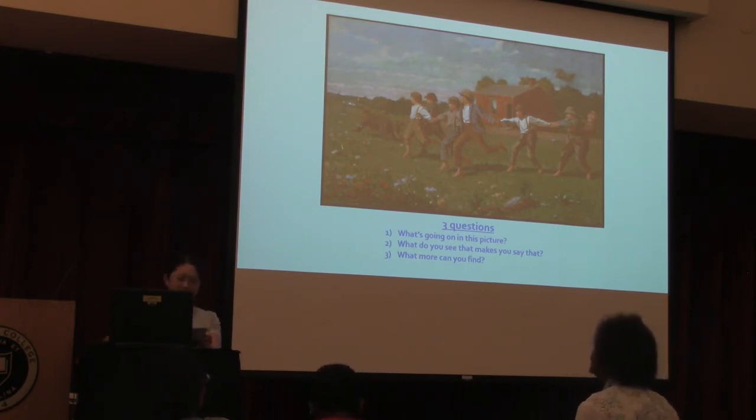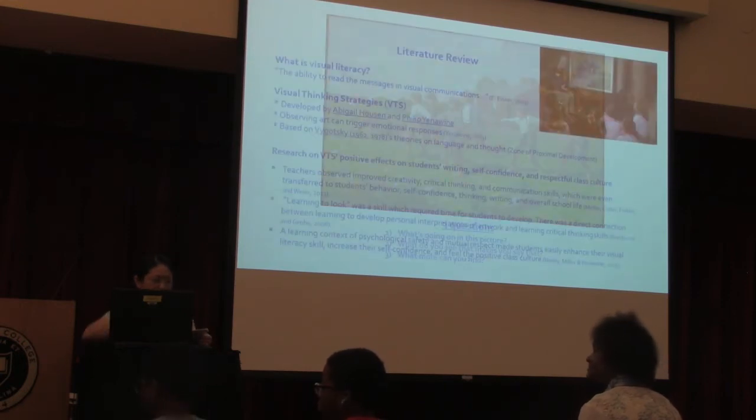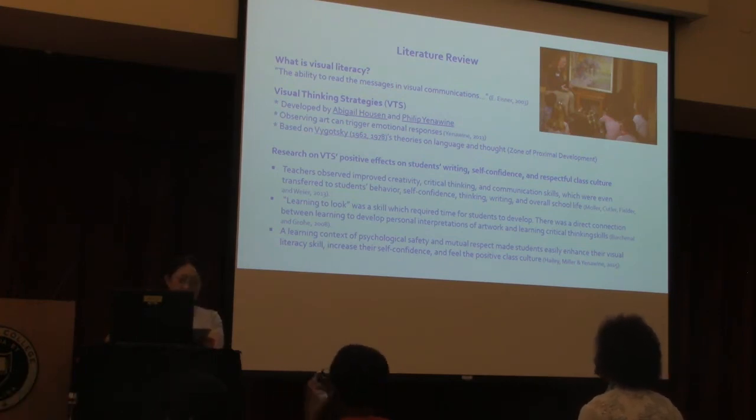This procedure is called Visual Thinking Strategies. Visual Thinking Strategies, or VTS, is a research-based teaching method that enhances visual literacy skills through discussion of art. Visual literacy is defined as the ability to read the messages in visual communications — to understand, interpret, and evaluate one's visual environment.